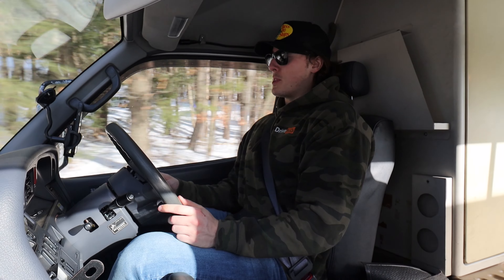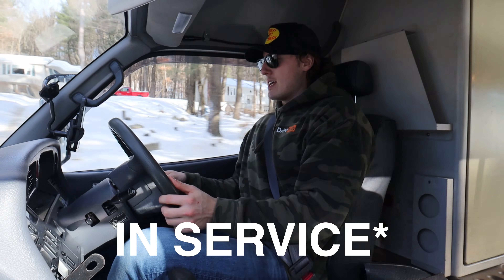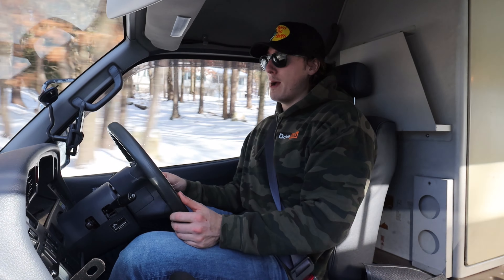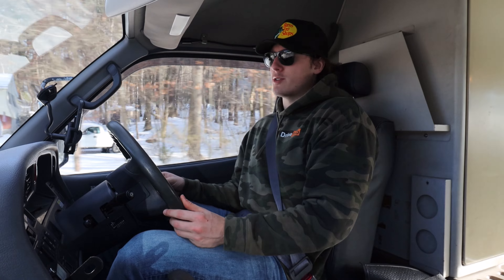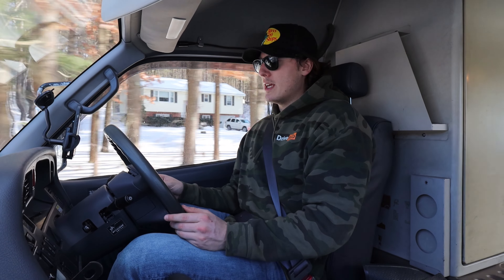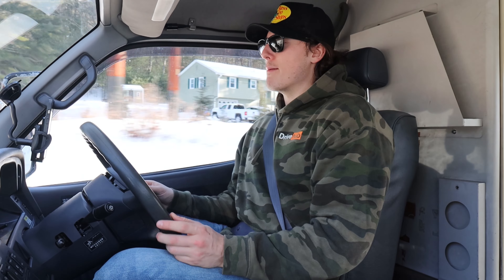I sincerely hope that no one thinks this is an actual ambulance and is in need of help, because I'm pretty sure my CPR license — or certificate, or whatever it's called — expired in 6th grade. So yeah, I'm useless.